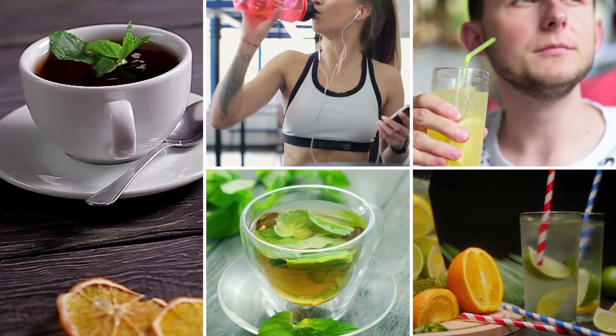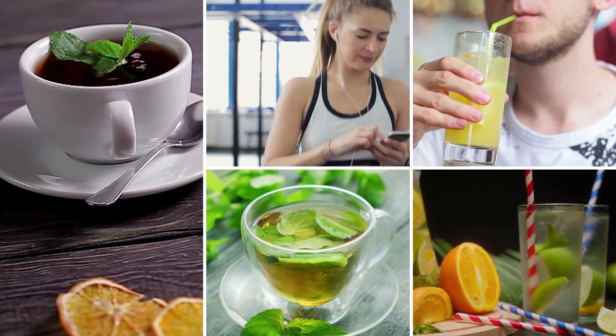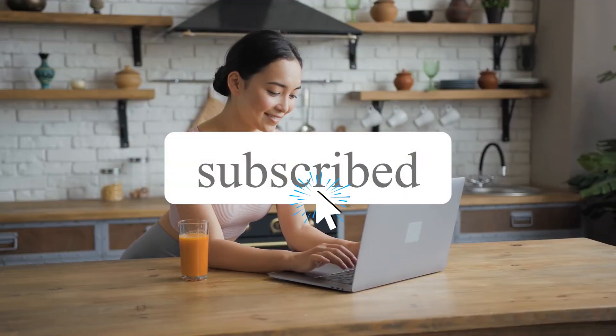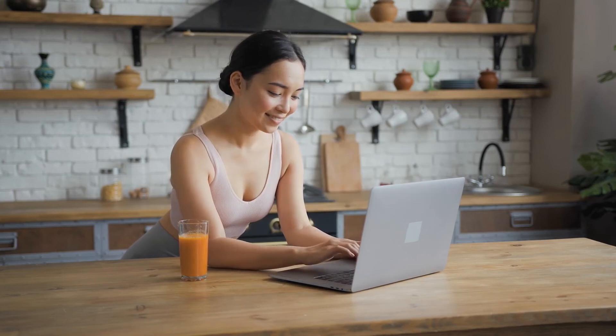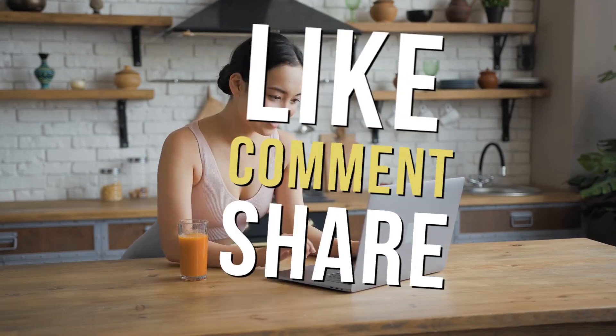We hope this list of fat-cutter drinks has educated you on what drinks you can take to lose weight and stay healthy. Do not forget to subscribe to our channel for more health tips. Check out other videos before you leave. Like, leave a comment, and share with all your friends. Thank you for watching.